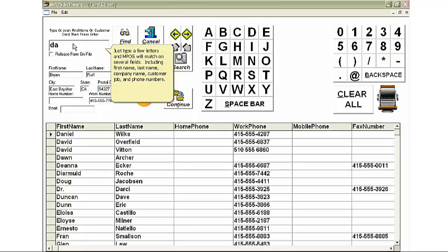Just type a few letters and MPOS will match on several fields, including first name, last name, company name, customer job, and phone numbers.